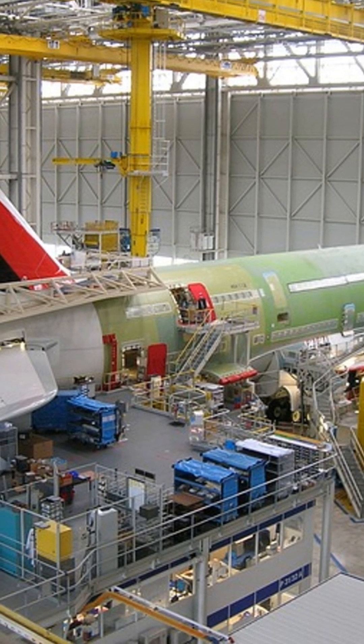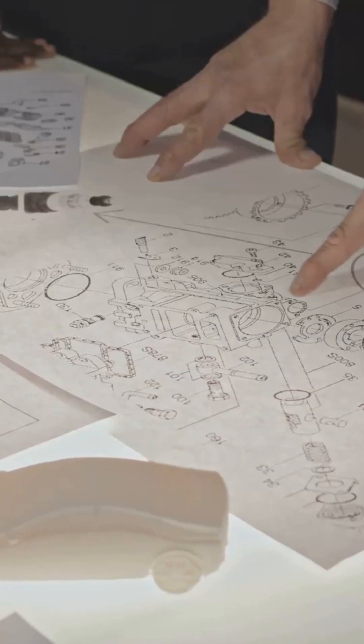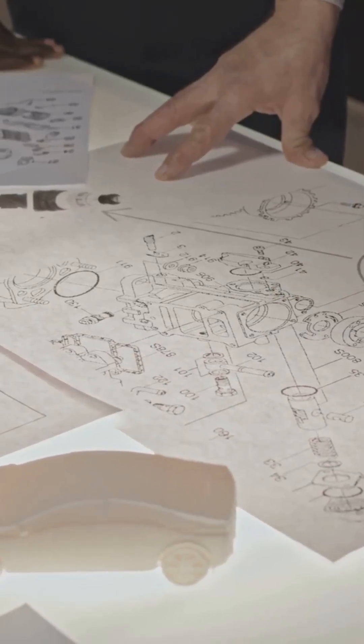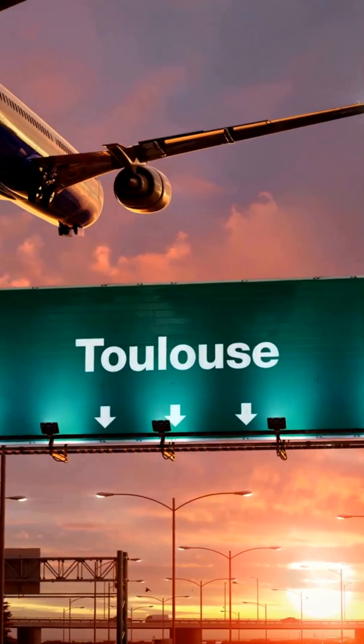Welcome to the fascinating world of Airbus manufacturing. Have you ever wondered how an Airbus jet transforms from a blueprint to a flying marvel? Let's explore the incredible Airbus manufacturing process in just 60 seconds.